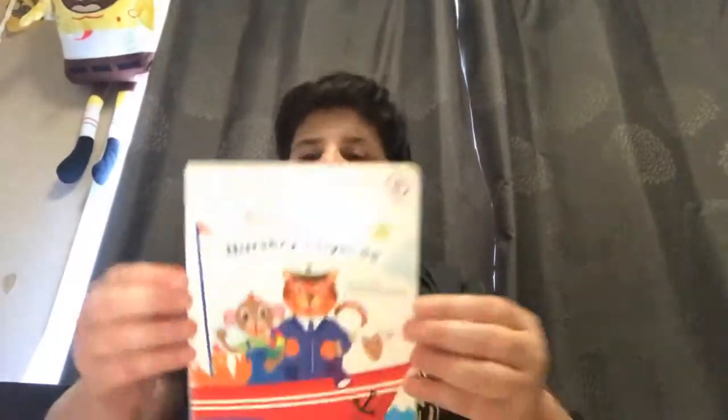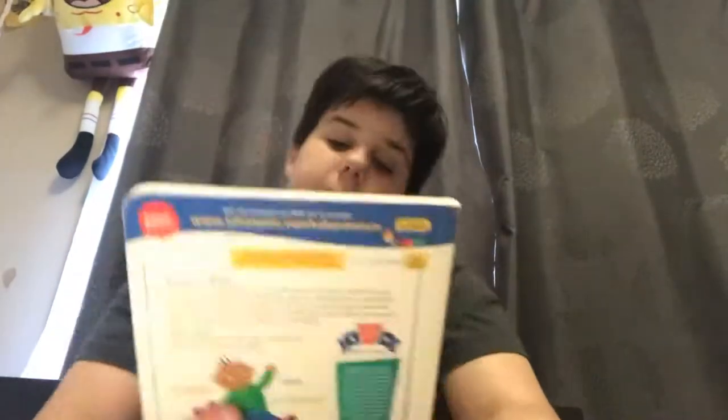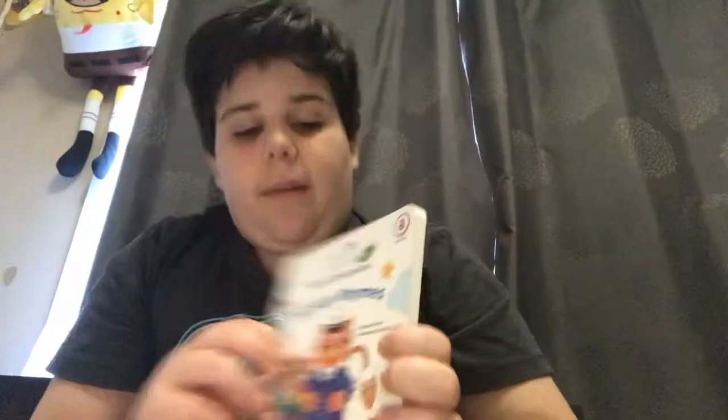I went to a Sayers and I went to a Vinny's here in Australia. At Sayers I was so lucky to find something really special. It's a Baby Einstein book that I don't have yet - it's Baby Einstein Playful Discovery Nursery Rhymes.